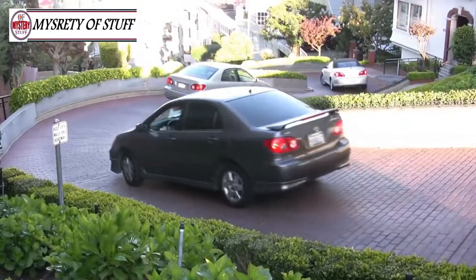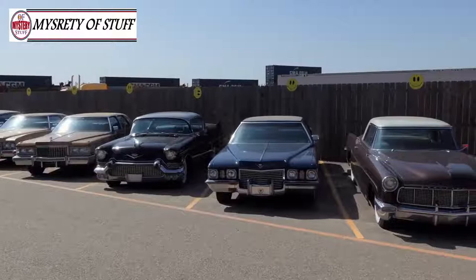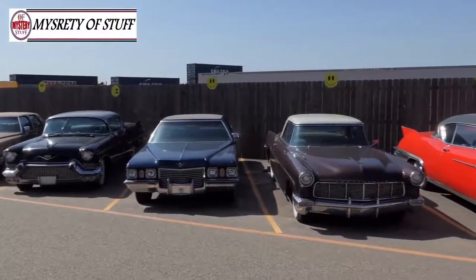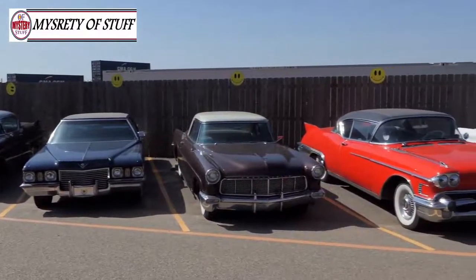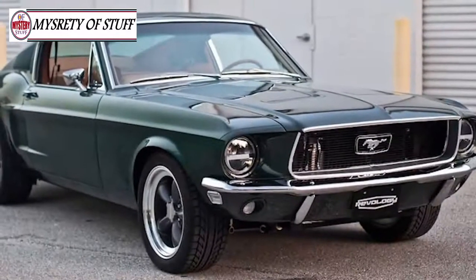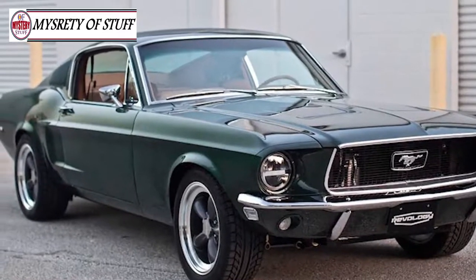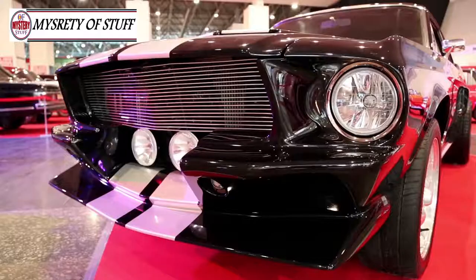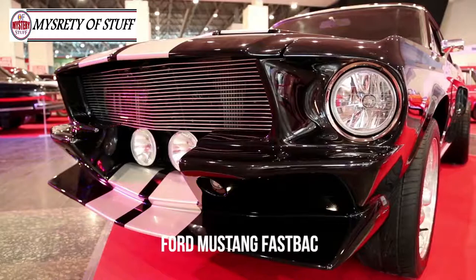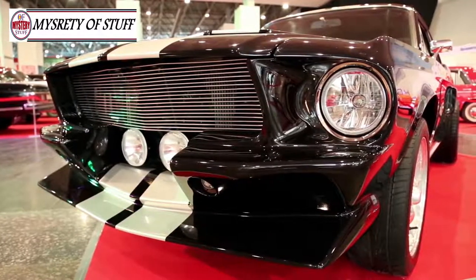Coming from a family of auto shop owners, Zach Taylor was practically born loving cars. From those early days on, Zach began acquiring quite the collection of automobiles, but he had his eyes on one in particular. Even with a garage jam-packed with collectible cars, there was one vehicle that had eluded Zach for most of his adult life: the 1968 Ford Mustang Fastback. Given the car's unique history, its lack of availability should come as no surprise.